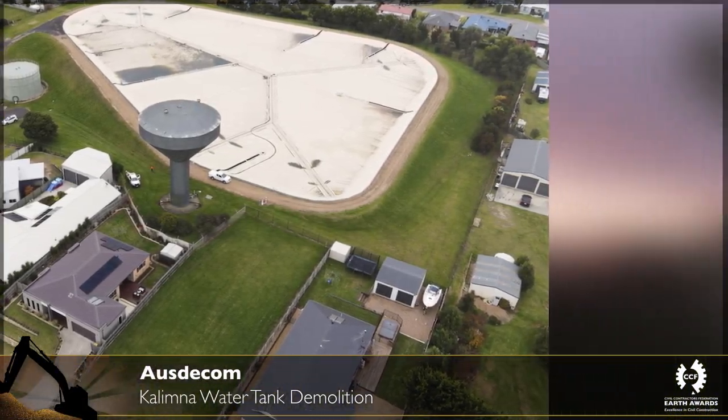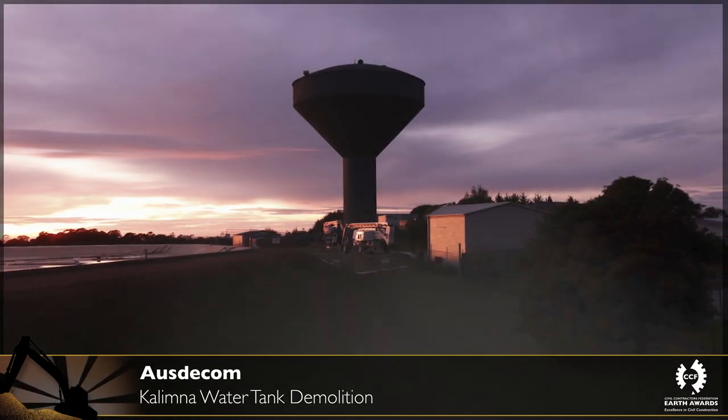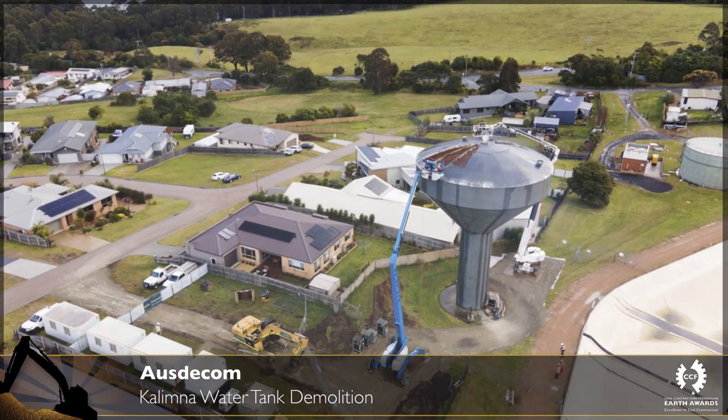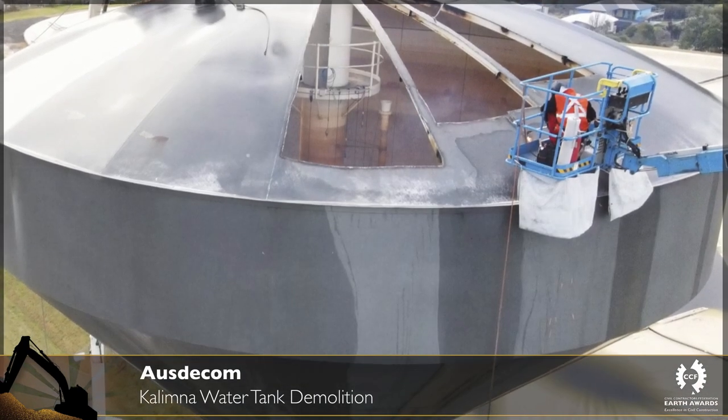OSDECOM Kalimna Water Tank Demolition. OSDECOM were appointed as the principal contractor by East Gippsland Water to safely dismantle the former water tower, which was 21 meters high and was designed to hold 1 million liters of water.